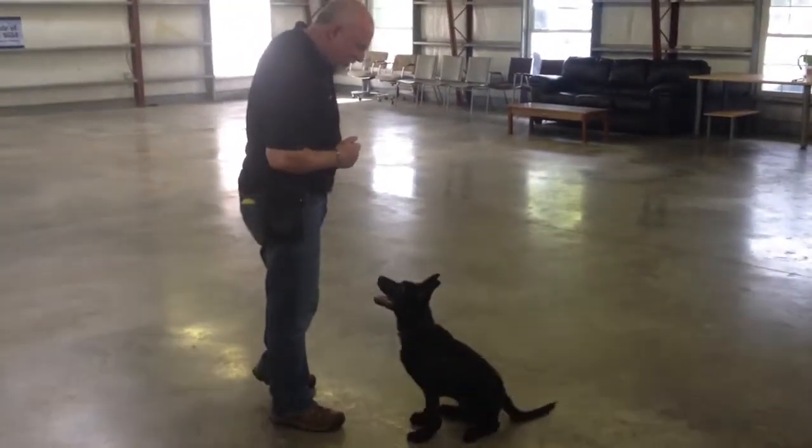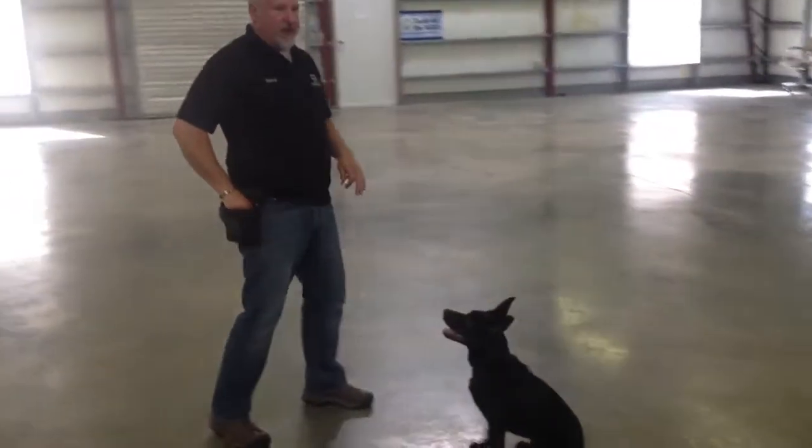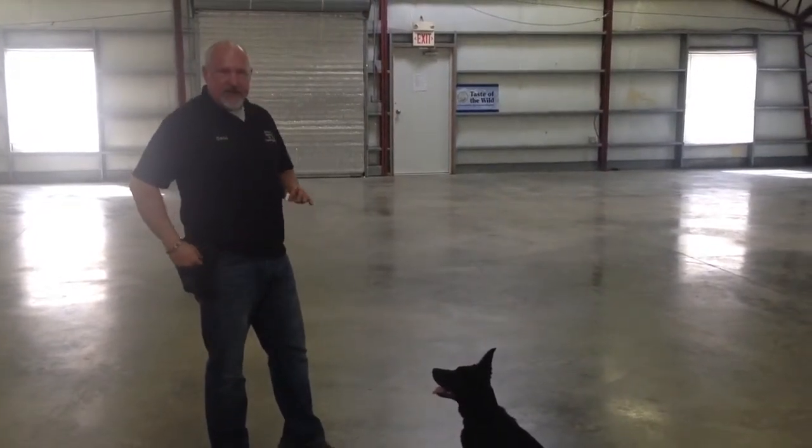So four and a half months, this is a milestone. I want to just kind of show you where the puppy can be. This doesn't mean your puppy has to be here — this is a 'can be.'